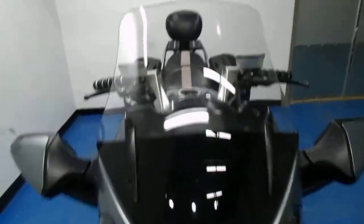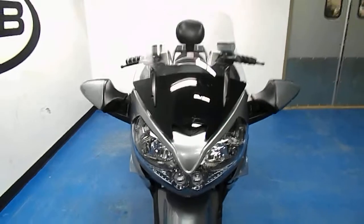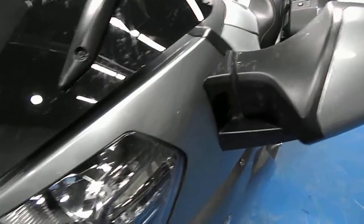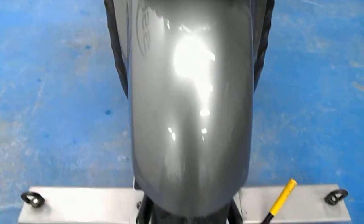Starting off with the front of the bike, it's got its stock windshield on there. The bottom half has been painted black, looks pretty sharp. The front fairing is in excellent condition — no rock chips, scratches, dings, etc. Front fender also in great shape, paint is still very glossy.